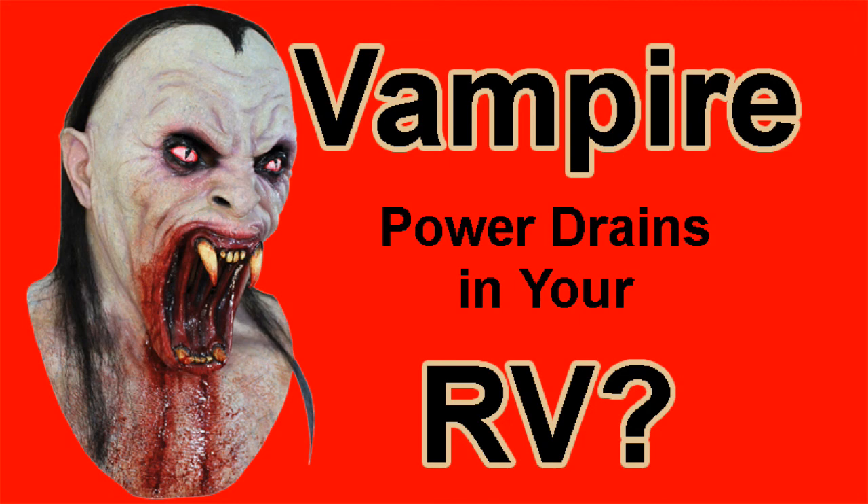Vampire power is the same thing that some people call a phantom load or ghost power or similar names. It refers to the relatively small amounts of electricity consumed by electronics, usually in the standby mode. Individually they're pretty small, but if you looked at them collectively, they might be pretty significant, especially if you're living in a van or an RV on battery power.